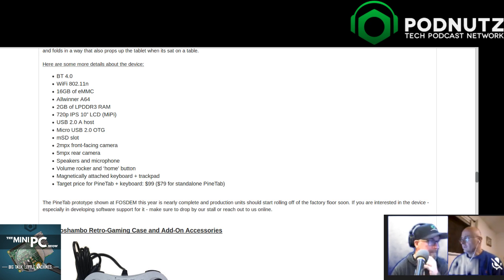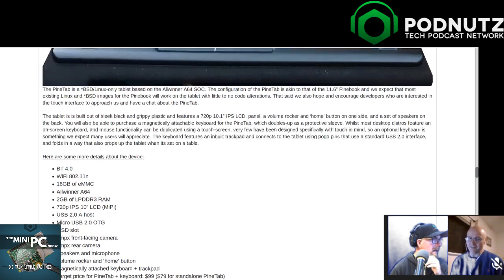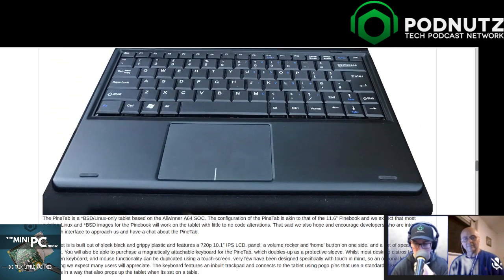The keyboard and trackpad target price is $99 for the Pine Tab with keyboard, $79 for just the Pine Tab. Even if it's moderately disappointing, it's still not bad for $79. And the keyboard is magnetic - kind of like the Microsoft Surface - which is very cool. Just take my money.